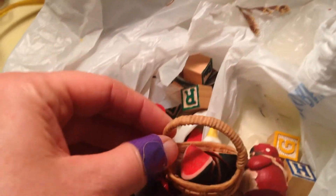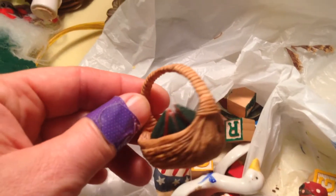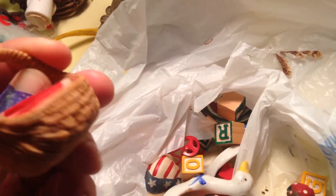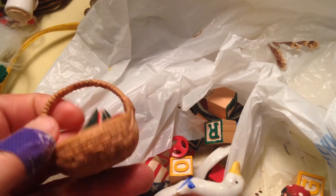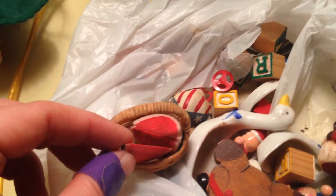Lots of random little things in there. Look at this — tiny little sliced-up watermelons in a basket. You can't tell if it's the same kind of material. There you go, that's the watermelon.